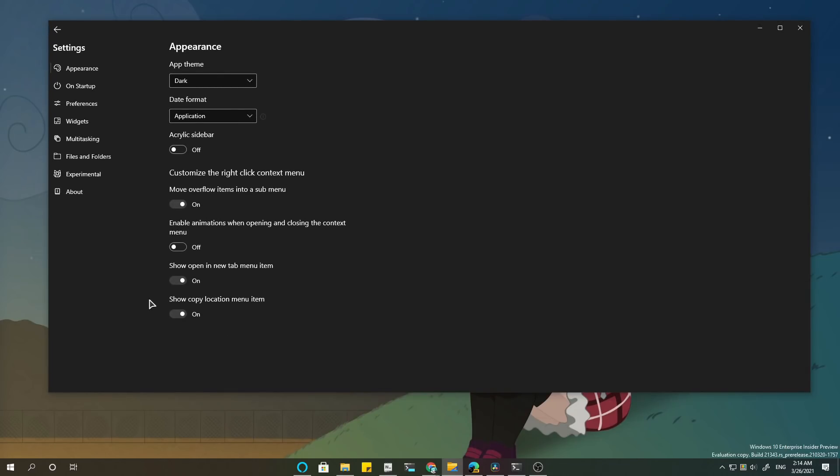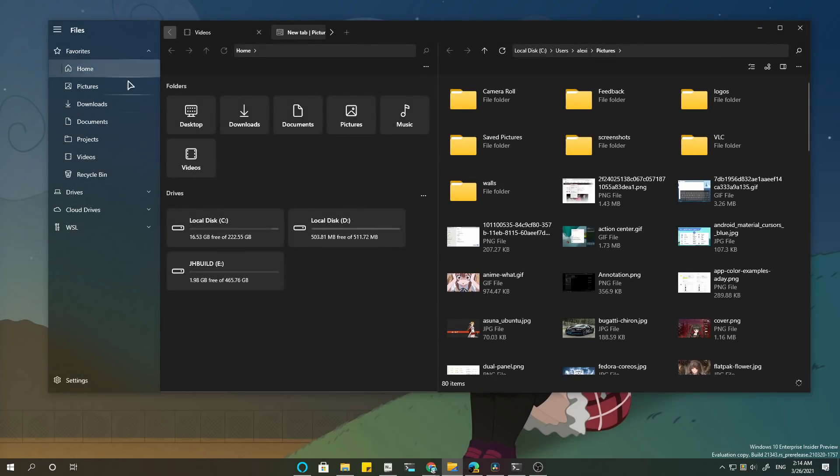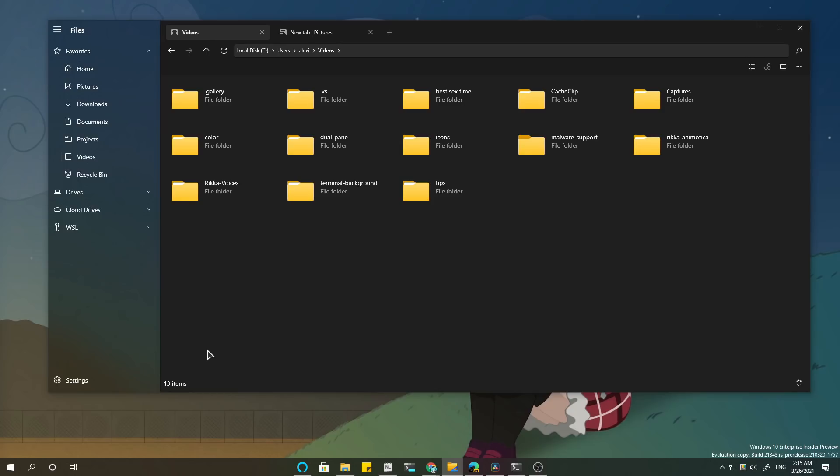There is really one single question: acrylic sidebar, or not? To be or not to be? Either way, the full vertical sidebar looks great in almost every app with a sidebar. Learn, GNOME, learn!